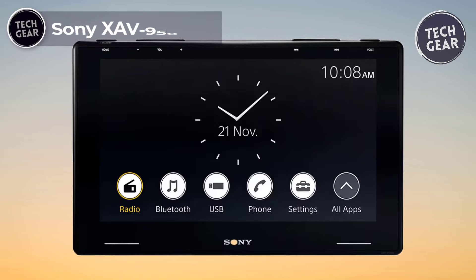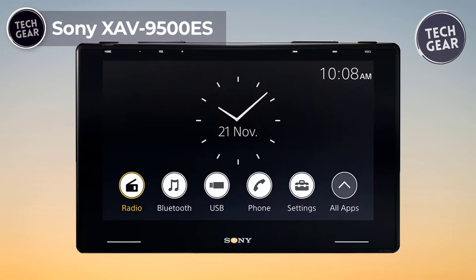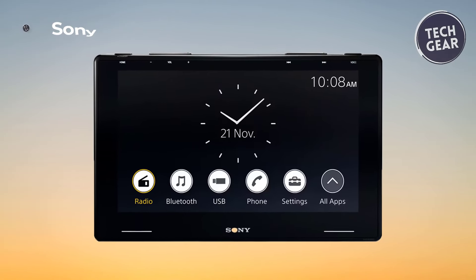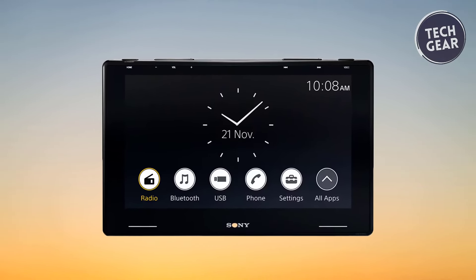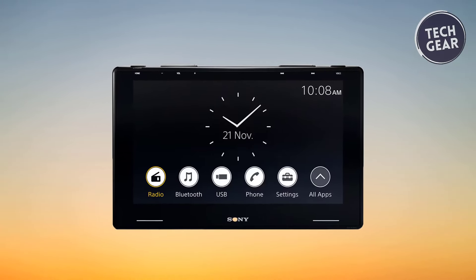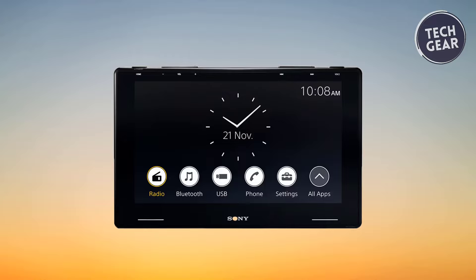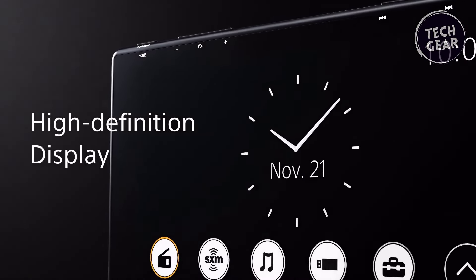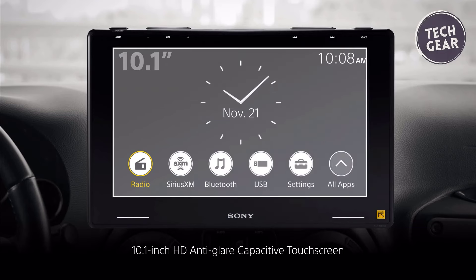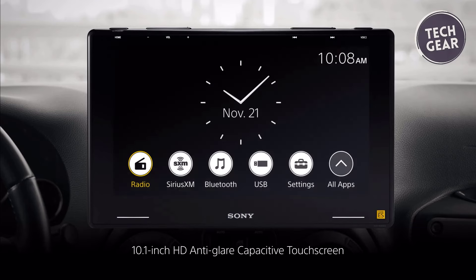The Sony XAV-9500ES is a testament to the pinnacle of in-car entertainment, delivering an unparalleled audio-visual experience at $1,399.99. Boasting a 10.1-inch high-definition LCD panel with an optically gapless design, it sets a new standard for picture quality and user-friendly operation.